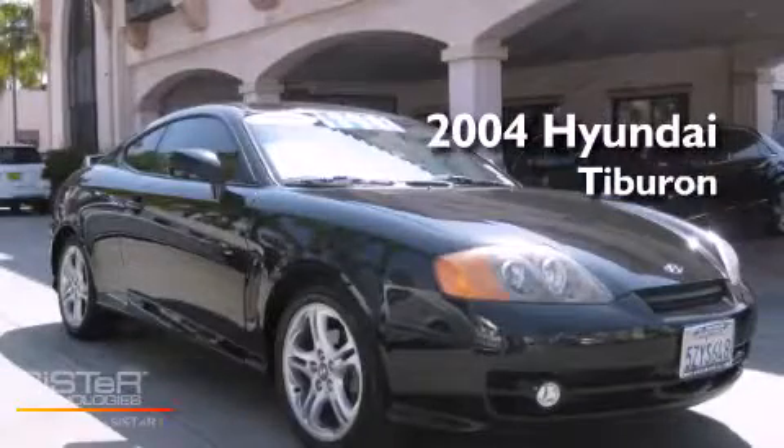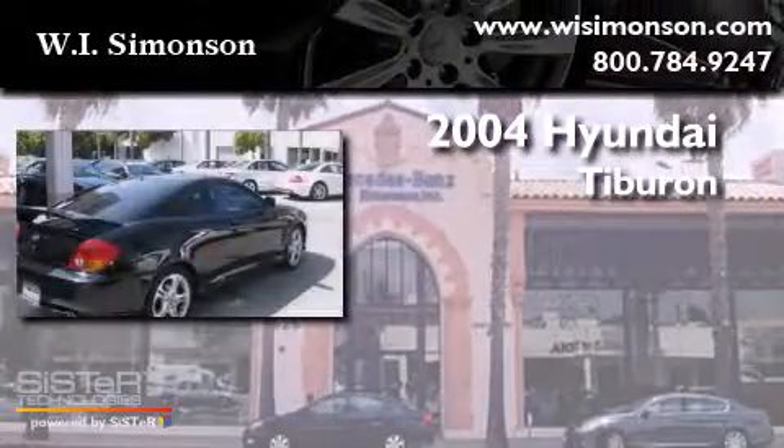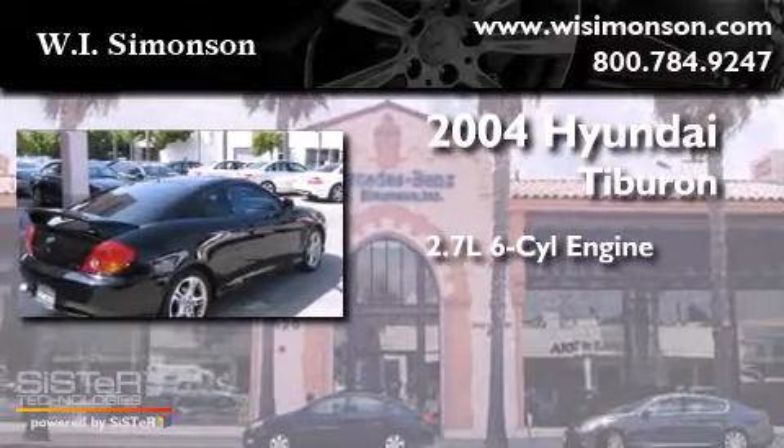This is a 2004 Hyundai Tiburon. It has a 2.7-liter six-cylinder engine and a manual transmission.